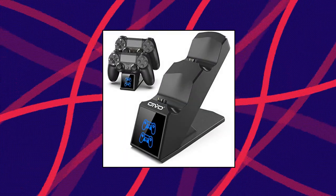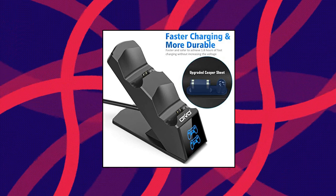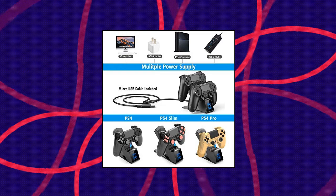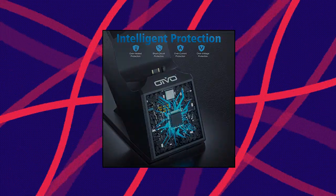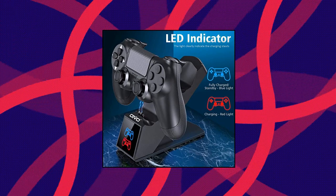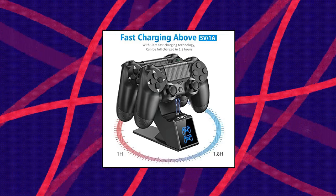Oivo PS4 controller charger — PS4 charger USB charging dock station for DualShock 4. Upgraded fast charging port for PlayStation 4 controllers. LED charging indicator: LED lights clearly show the charging status. Red light indicates the PS4 controller is charging; blue light indicates the PS4 controller has been charged completely. 1.8 hours full charge. Upgraded with copper chip — fast to charge dual controllers simultaneously in 1.8 hours. Save your time to get more fun.